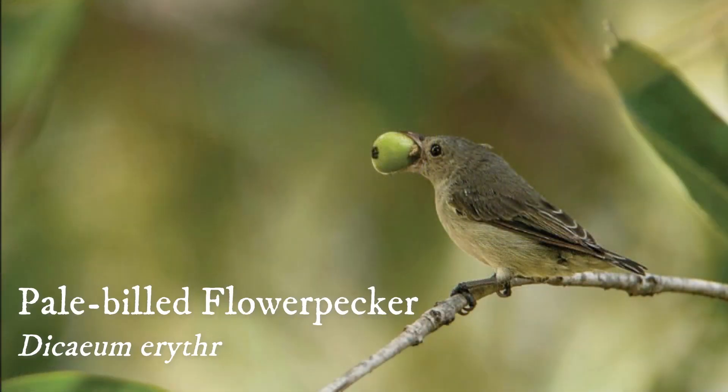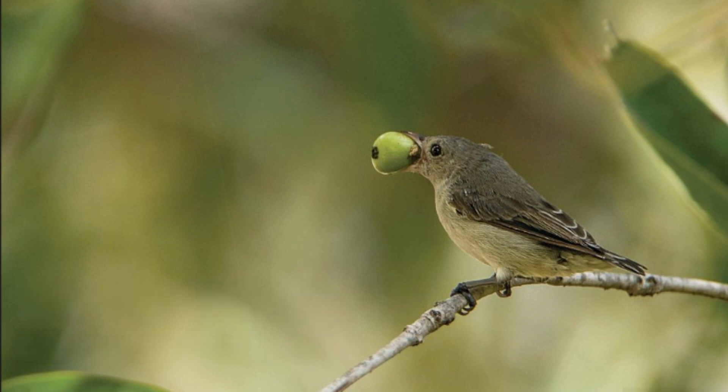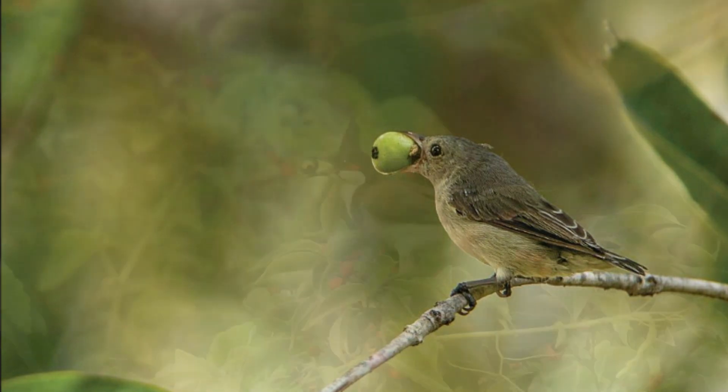Pale-billed Flowerpecker — it is one of India's smallest birds. It is a tiny bird with a pale and bulky curved bill. It feeds on berries of Singapore cherry tree in small groups.